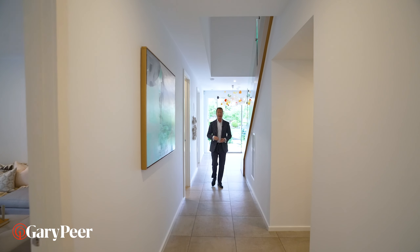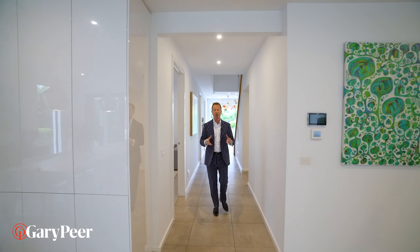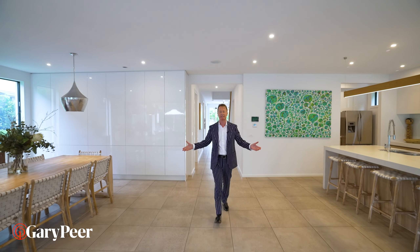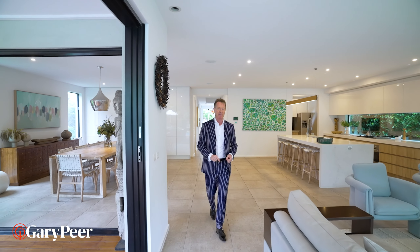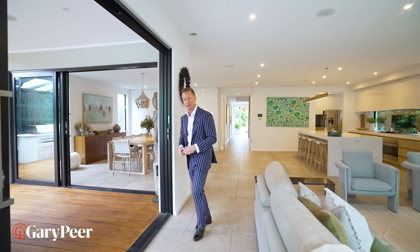From the moment you get out of your car and look at this home, it has you at hello. But as you walk through and explore and arrive at this incredible space, you pretty much know you've found real estate perfection. My favorite space has got to be this alfresco area — let's have a look.